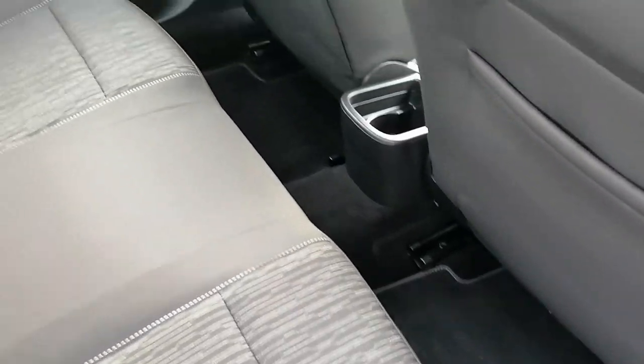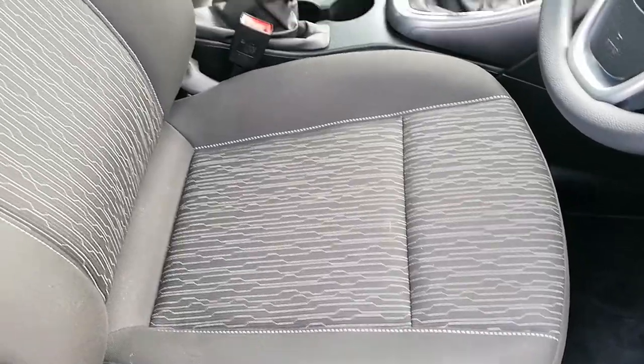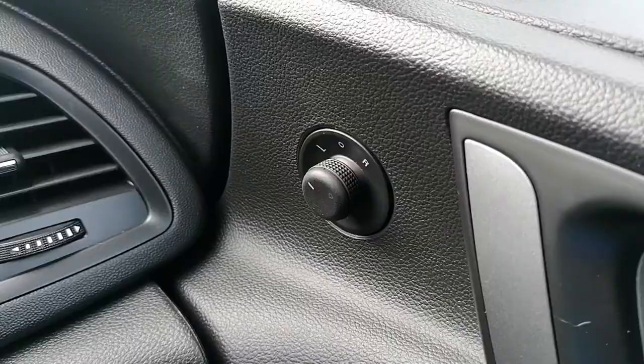There's lots of legroom in the back. It's also got ISOFIX for car seats. It's finished in a black cloth interior. It has front and rear electric windows and electric mirrors.